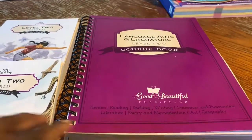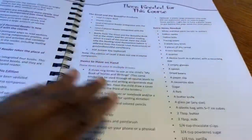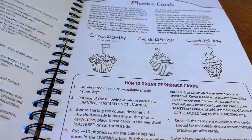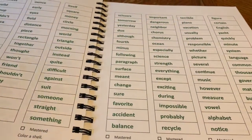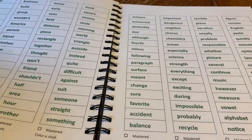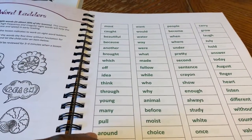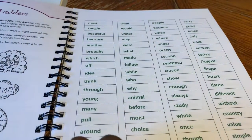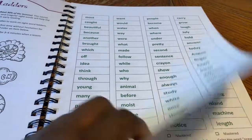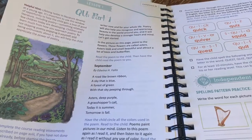For language arts this year, we're going with The Good and the Beautiful. I have Level 2 here — last year we did Level 1. Amir did test into Level 3, but I really wanted to do Level 2 because it's a new revised one. I figured if he goes through it fairly quickly, I'll just get Level 3 and we'll move on. I did get some supplemental stuff to fill in the gaps. The words are a little harder here — these are sight word ladders that he has to do, and most of these words he already knows.